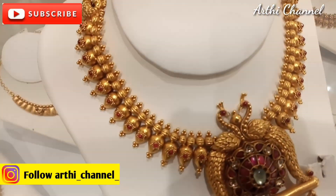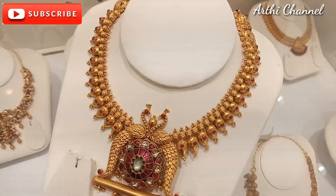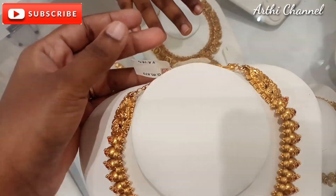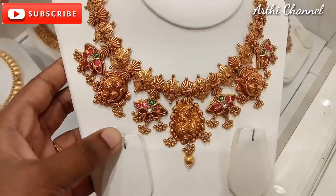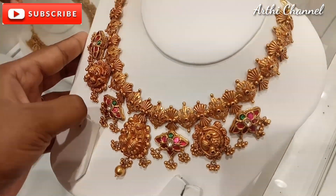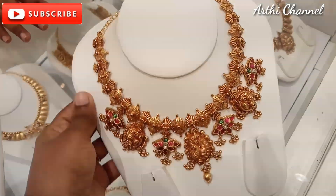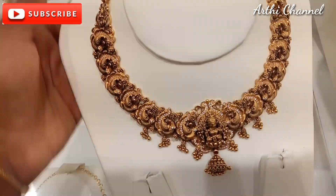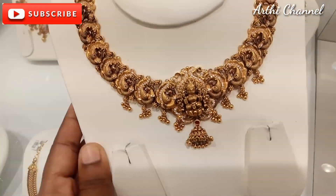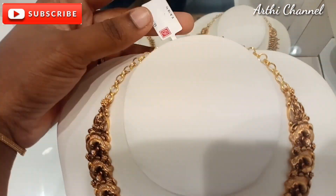This is a peacock design. This is a unique design. This is 85 grams. This is a unique collection — this is a pole tongue. This is a temple collection, this is a jerkard stone, and this is fat.